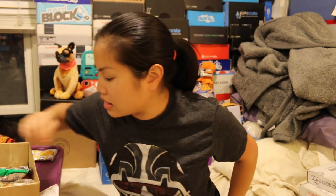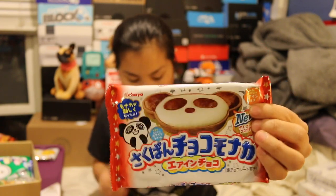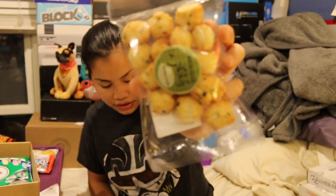Then we got Kabaya Panda Cake. I've gotten this before — it's basically like a wafer with cream in it. Then we got Yoshimura Kelp Crackers. These are Senpai, which are rice crackers and they have seaweed flavor.